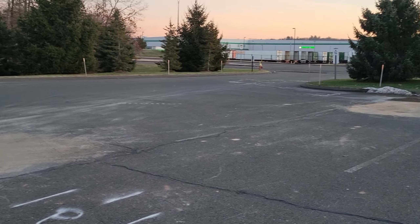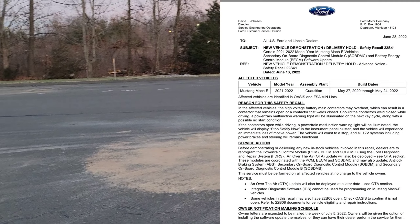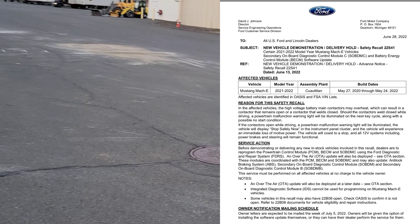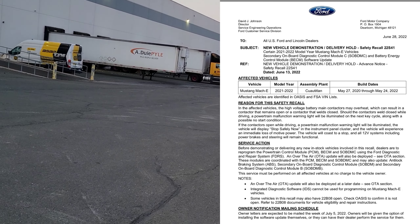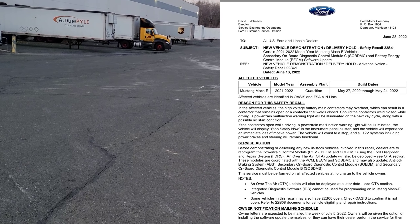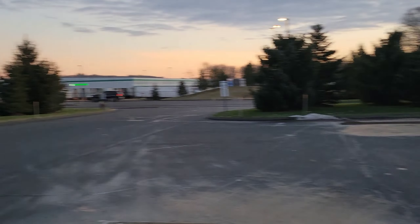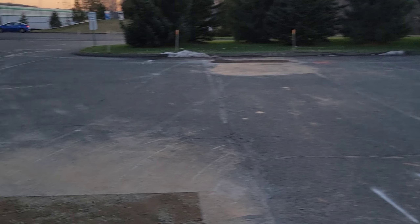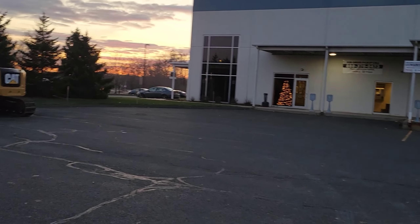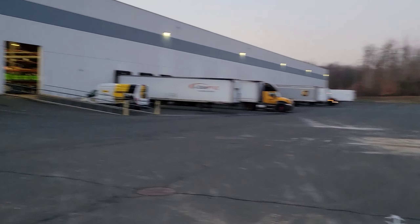I really haven't been driving it all that much — a little bit here and there. It had a recall, the high voltage battery recall that everybody had, which got fixed. When I went to get the update they gave me the car back and there was a fuse box issue — the check light came on — so that got fixed under warranty too. The windshield also got fixed.